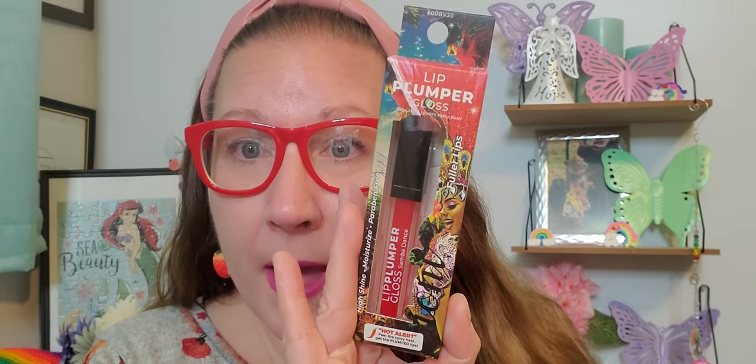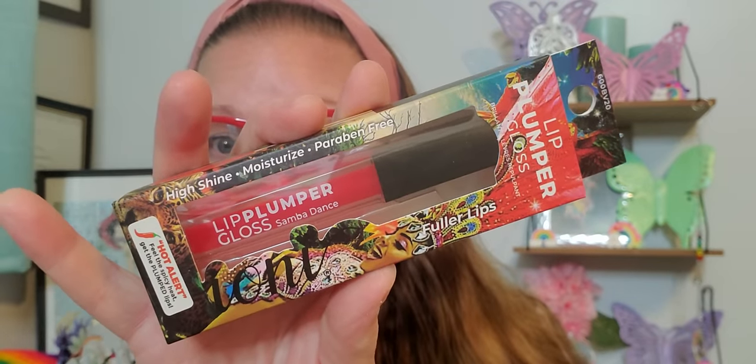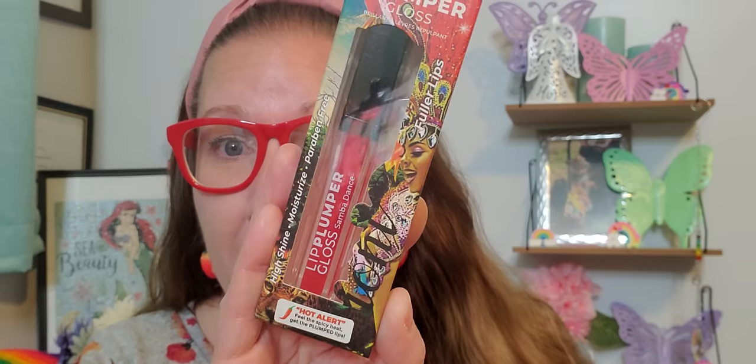Look at the packaging on every single package — I think it is absolutely magnificent. This says High Shine Moisture and it's paraben free. It says Fuller Lips and this is called Rio de Janeiro. And this is called Samba Dance — that is a beautiful, stunning, vibrant, cool red. And then on the bottom it says Hot Alert, Feel the spicy heat, Get the plumped lips. That is pretty fancy schmancy if you ask me.